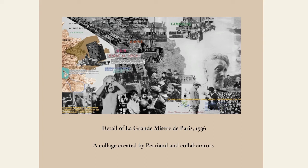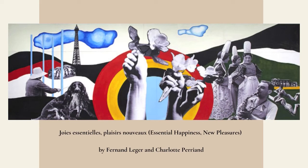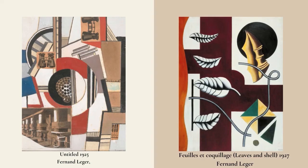To bring artist Fernand Léger up again — Perriand and Léger had a very close relationship. Similarly, Léger moved away from mechanism to nature in his work. His art consisted heavily of shapes and forms, and his interests in the natural figure also interested Perriand.